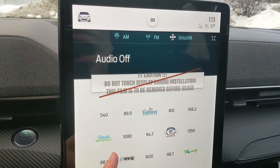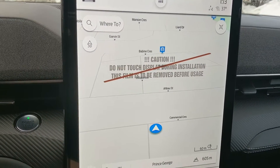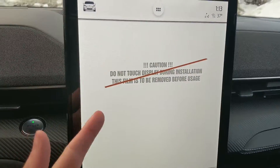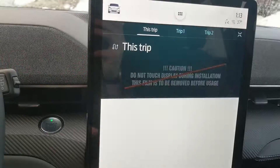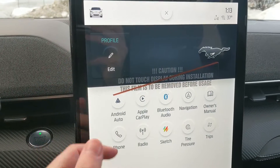Moving on to your center infotainment screen, which is radio, SiriusXM, and Bluetooth capable, so you have plenty of options there. You also have your navigation screen so you're hopefully not going to get lost, your Bluetooth phone controls, and your trip information — since it's not on the cluster, you have it here in the center. You also have Apple CarPlay and Android Auto.